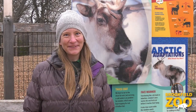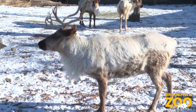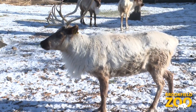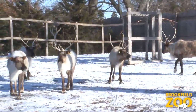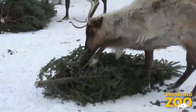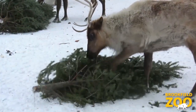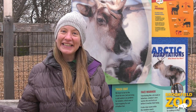Reindeer also grow thick winter coats when the weather gets colder. In the wild, reindeer live in cold arctic places. They have two coats, an undercoat and an overcoat, which help them to stay warm in the snow. In the winter, the reindeer's overcoat grows thicker and warmer and turns lighter in color to match with the snow. You can see the thick winter coats of the reindeer here at Brookfield Zoo.